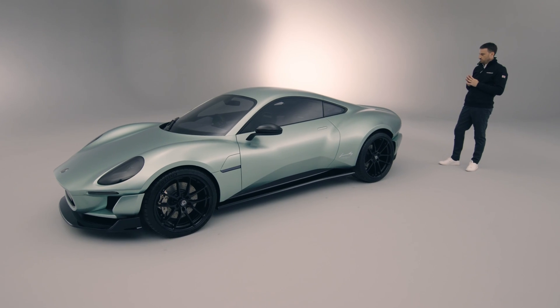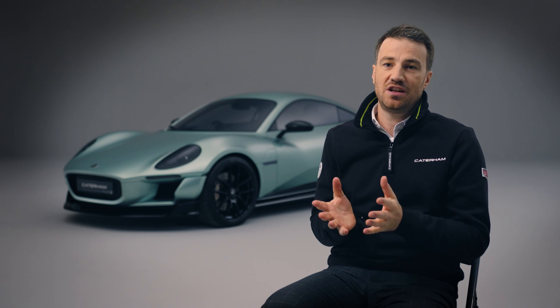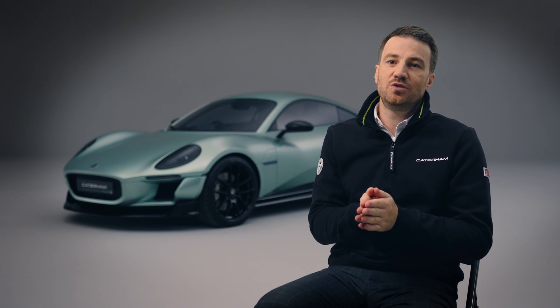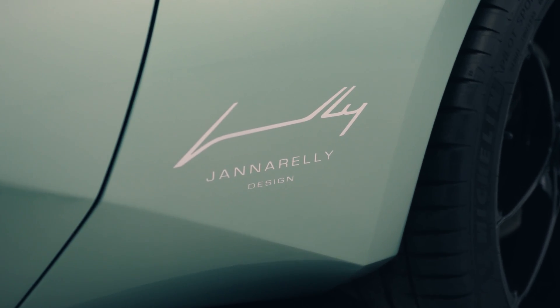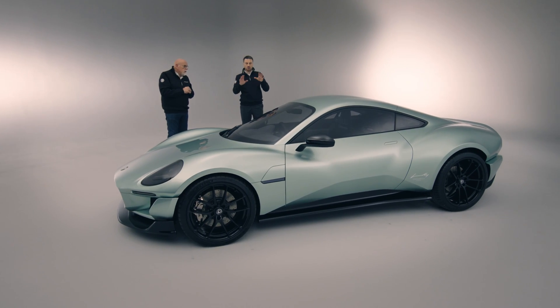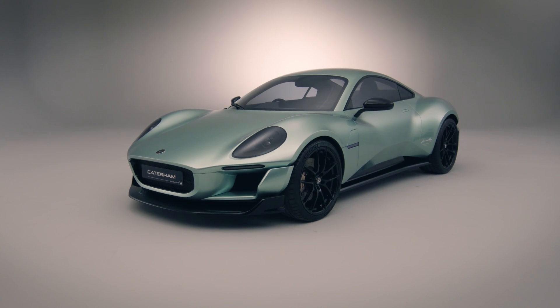I'm quite proud of the design, to be honest, because at the beginning it's such a huge challenge when you know you have to design the next Caterham, knowing the history of Caterham. That's the first car they want to produce. To be able to design the next Caterham — for any car lover like me, it's somehow a dream come true as well.